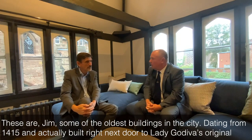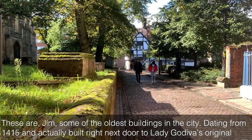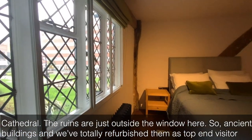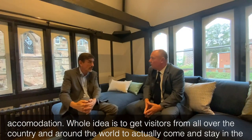These are some of the oldest buildings in the city, dating from 1415, and actually built right next door to Lady Godiva's original cathedral. The ruins are just outside the window here. So ancient buildings, and we've totally refurbished them as top-end visitor accommodation.